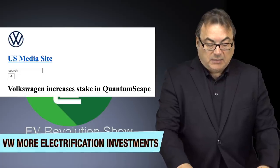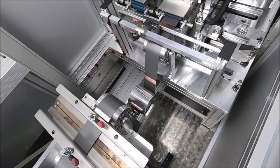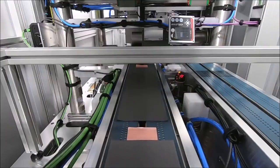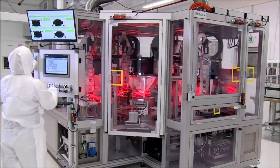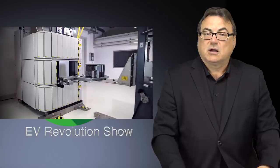I got an announcement from Volkswagen as a press release that they want to increase their stake in QuantumScape, a battery manufacturer doing a lot of R&D. They want to add an additional investment of $200 million US to focus on solid-state battery development. The goal is to drive forward the joint development of solid-state battery technology, which everybody believes is going to be the next thing beyond lithium-ion. VW has been collaborating with QuantumScape since around 2012, with the focus on long-term strategic partnerships to help VW move into that technology when it's ready.